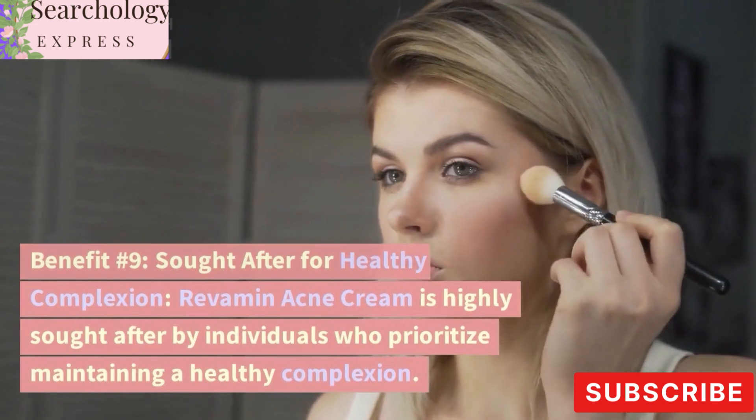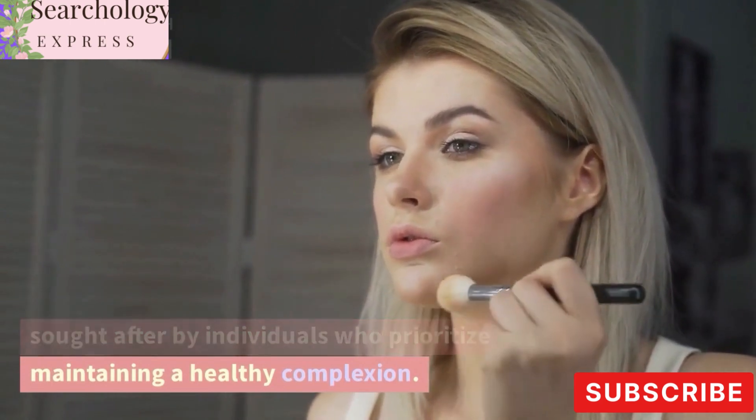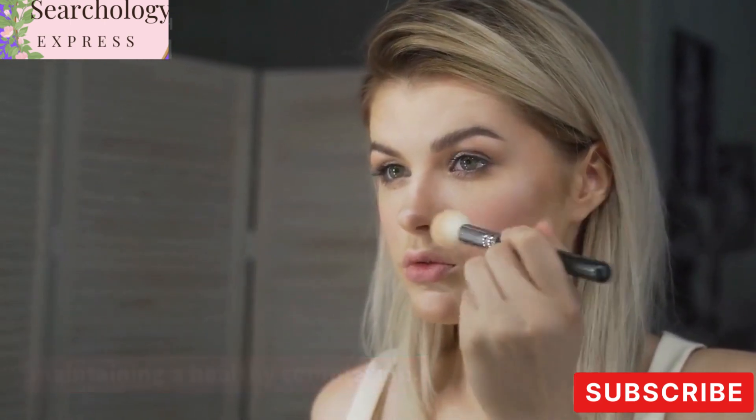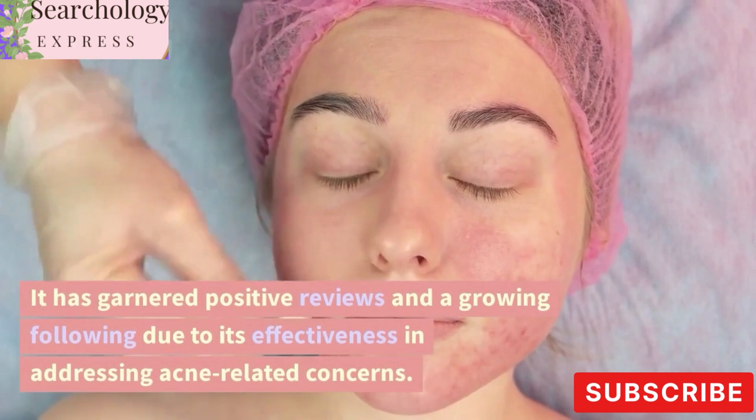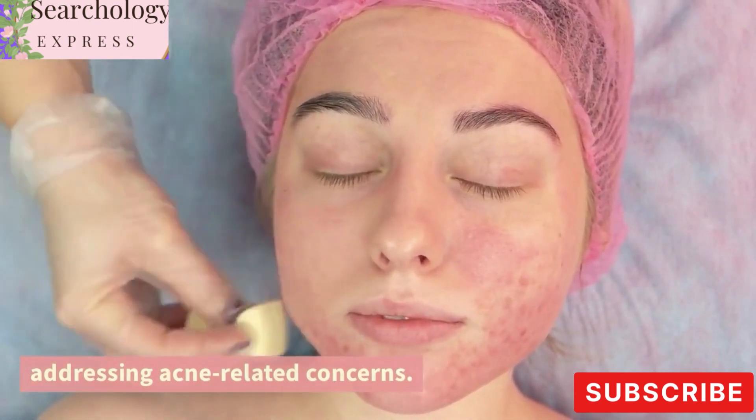Benefit number nine: sought after for healthy complexion. Revamin Acne Cream is highly sought after by individuals who prioritize maintaining a healthy complexion. It has garnered positive reviews and a growing following due to its effectiveness in addressing acne-related concerns.